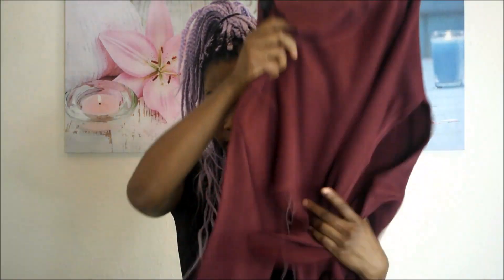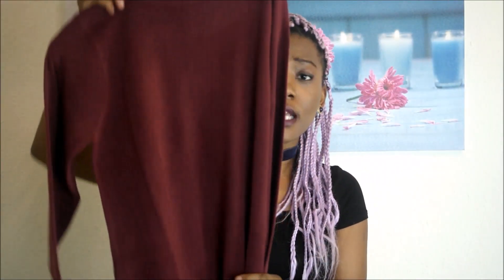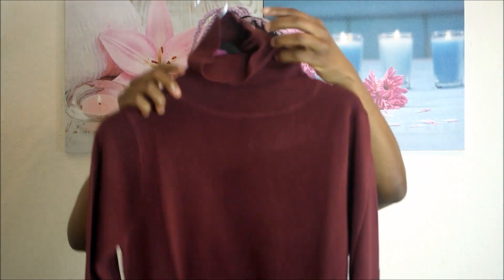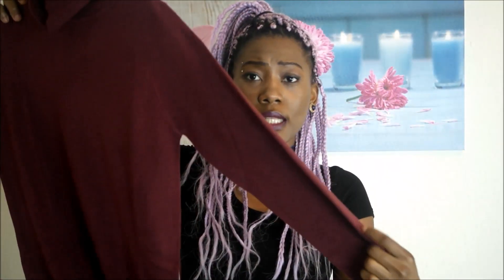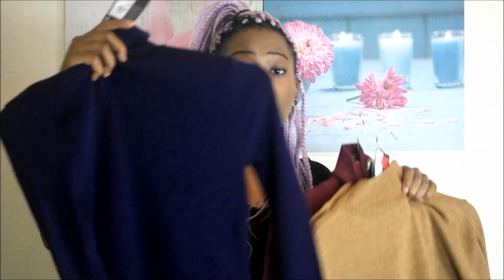The last turtleneck I bought is this — it's a burgundy color and it's a dress. It's also long-sleeved, which is great for winter to keep myself warm. So these are the three turtlenecks: the blue one was eight pounds, and the dress is ten pounds.